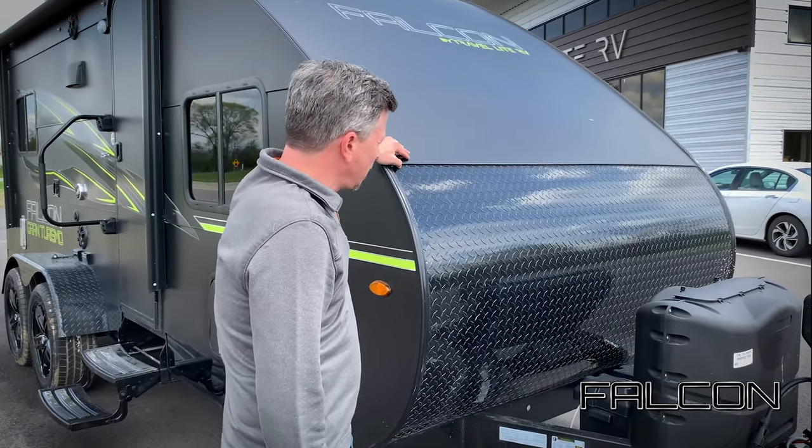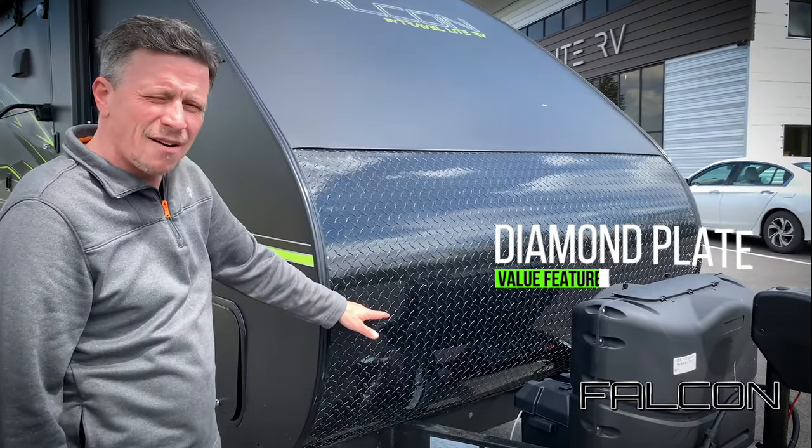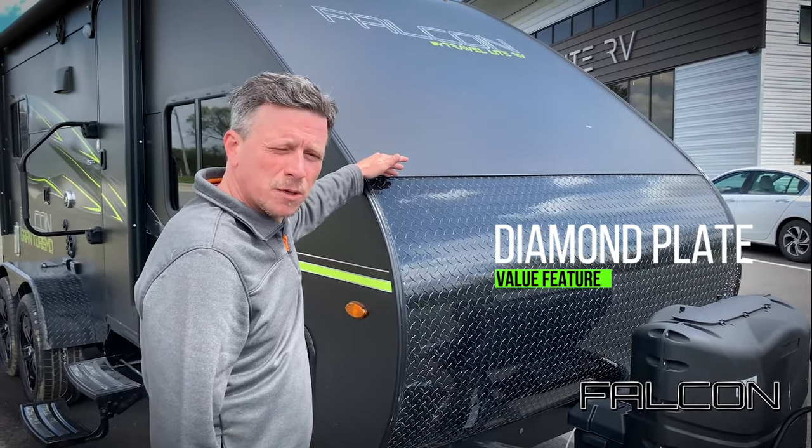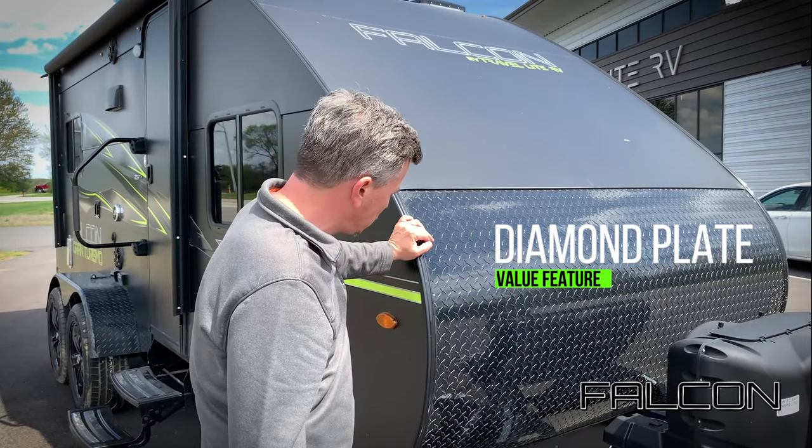Another thing I like to point out is that on a lot of trailers the diamond plate only comes about halfway up, but we actually go all the way up to protect the integrity of your coach over the years from rocks coming up and scratching.